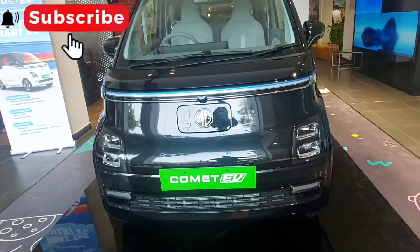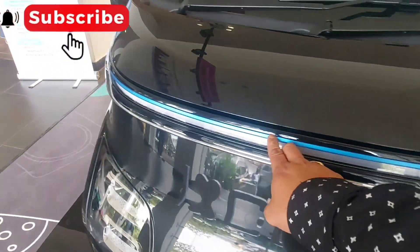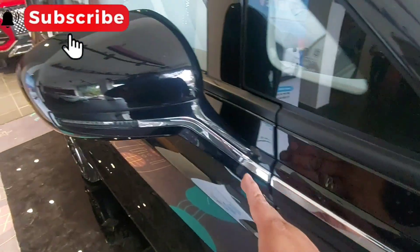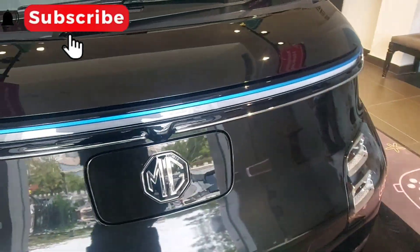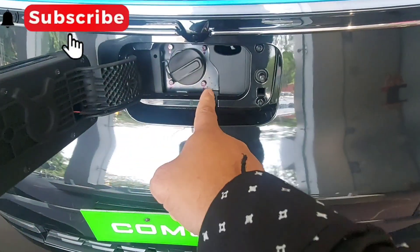The car looks very stylish from the front. In the center you get the connected LED DRL — daytime running lamps — which are on the side and are practically functional. After this, there is a chrome strip and the ORVM. If you look at the center, there is the MG logo, and behind it is a little surprise — that is the charging socket.